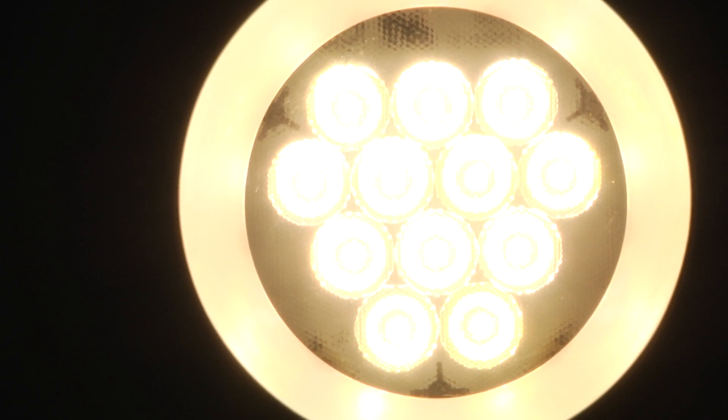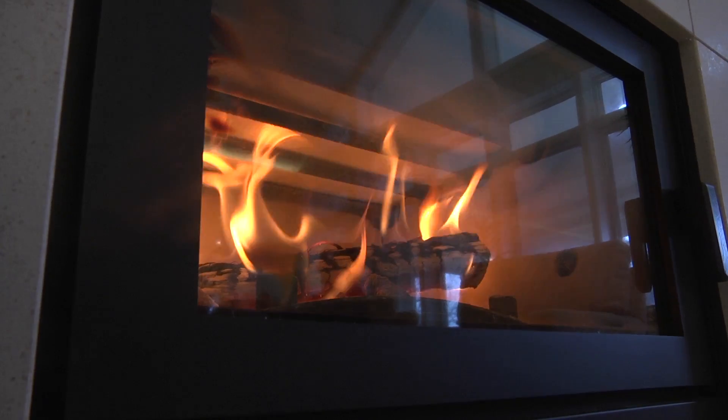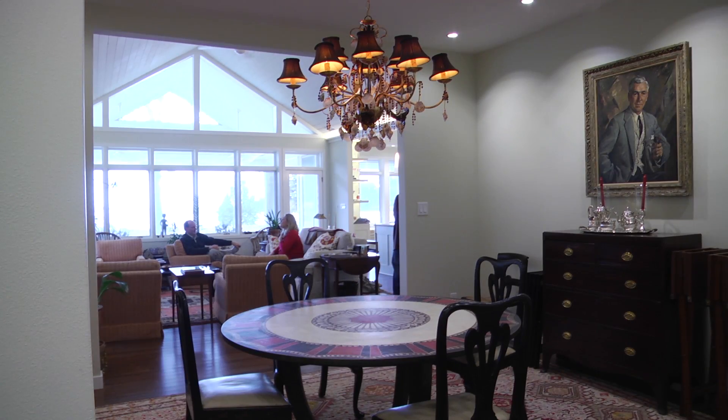It's like bamboo flooring, all the ENERGY STAR lighting, the countertop right there is currency — it's shredded currency. There's an 85% efficient wood burning stove. All the materials in the house, virtually everything came from within a 500 mile radius of this building site.